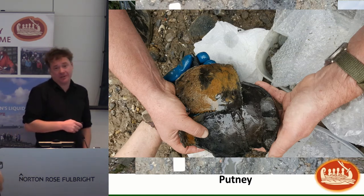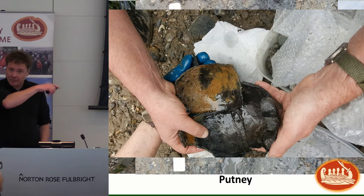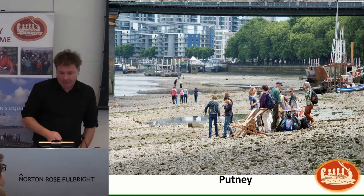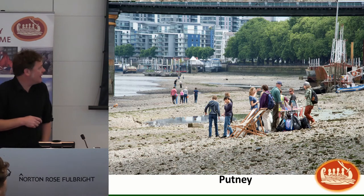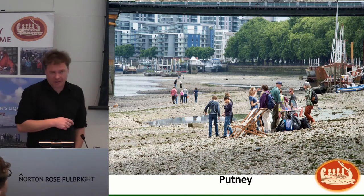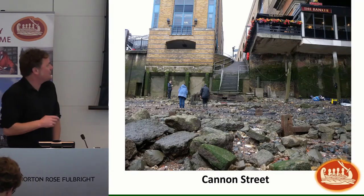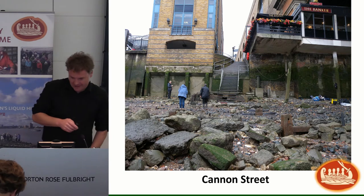It'll be interesting to see what comes up on the Tideway side, which is just upstream of our site. We also had an open day as part of London History Day, which Josh may talk about later. Onto Cannon Street — again one of our favourite sites.